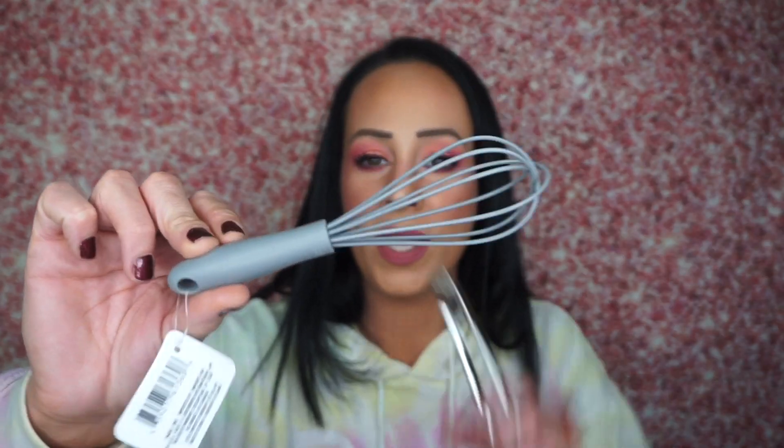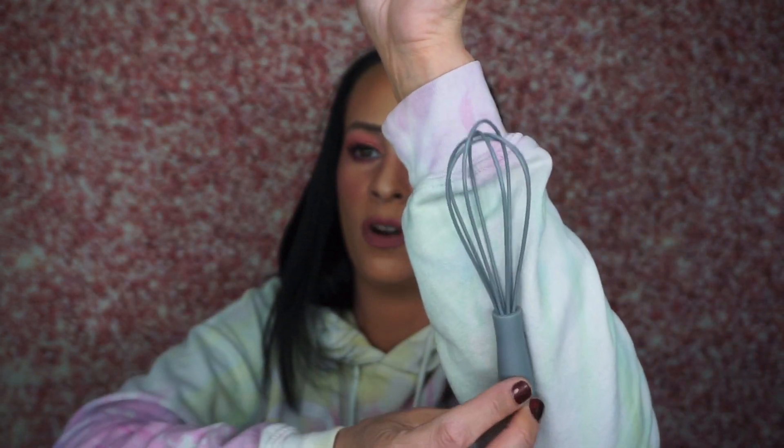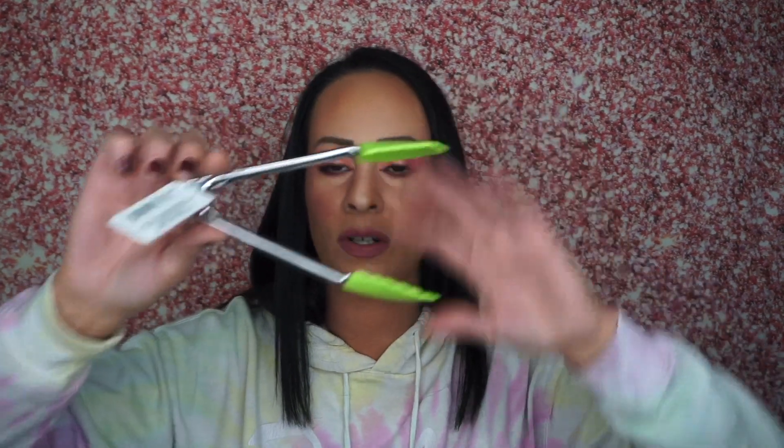I got two more things for the kitchen. The first is a miniature whisk — look how cute that is, it is adorable. I'm so excited about it — I'll probably use it for eggs. And then I got these miniature tongs. I use tongs a lot, especially for pierogies when I take them out of boiling water, or chicken wings when I need to flip them. I got these little tiny ones and I think they're adorable and I'll use them all the time.